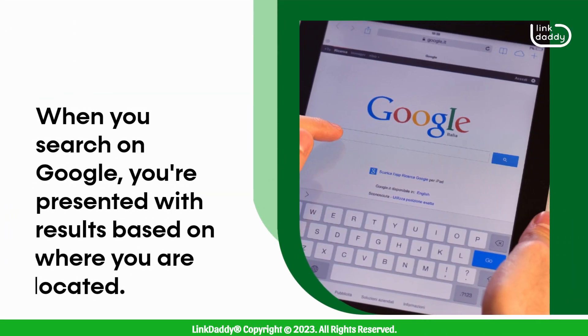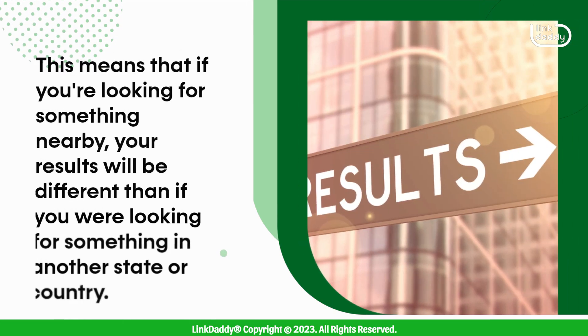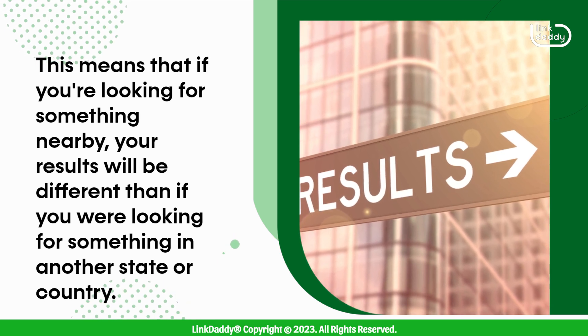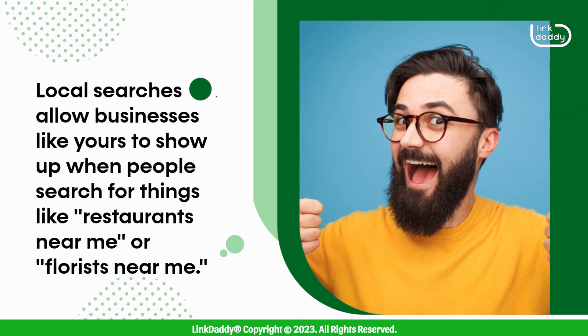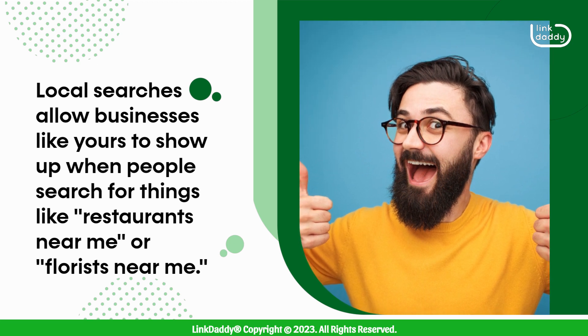When you search on Google, you're presented with results based on where you are located. This means that if you're looking for something nearby, your results will be different than if you were looking for something in another state or country. Local searches allow businesses like yours to show up when people search for things like "restaurants near me" or "florists near me."